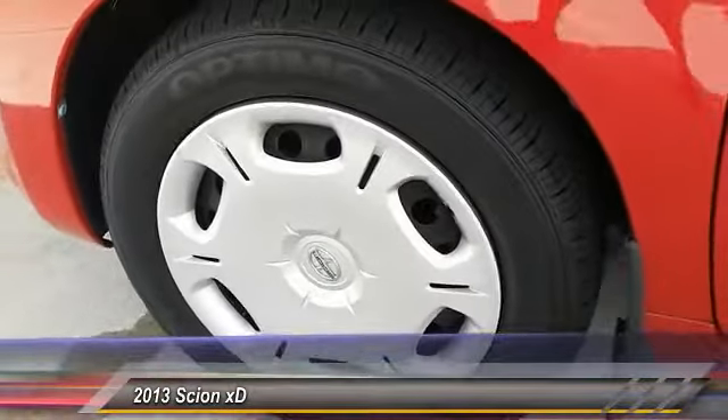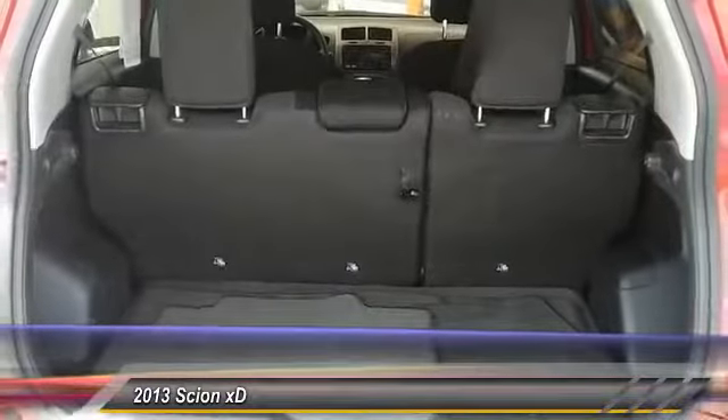Here are some of this vehicle's great options: Bluetooth, power steering, adjustable steering wheel, driver airbag, cruise control.